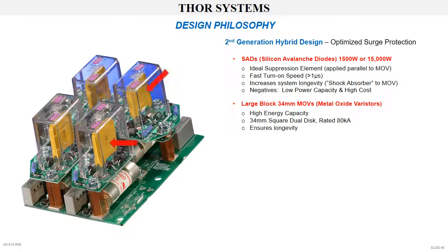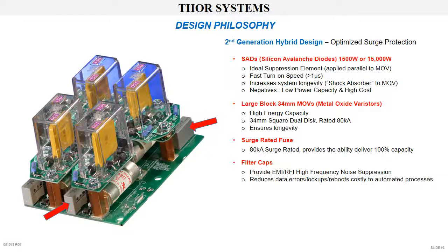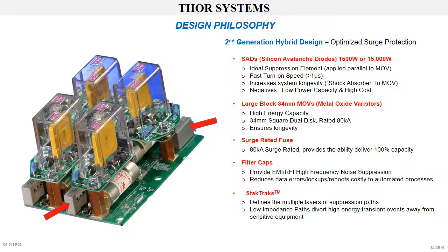The second component are large-block, 34mm-squared, dual-disc, 80Ka-rated metal oxide varistors, MOVs. Third, each MOV is fed by an 80Ka surge-rated fuse, which provides the ability to deliver 100% of the surge-rated value. Fourth, filter capacitors suppress EMI and RFI high-frequency noise, eliminating data errors, lock-ups, and reboots, all of which are costly to automated manufacturing and processing operations. And fifth, all hybrid components are interconnected with stacked tracks, providing parallel, low-impedance surge pathways, which divert transient energy away from the customer's critical equipment.